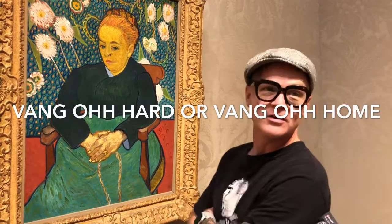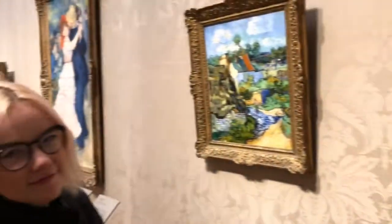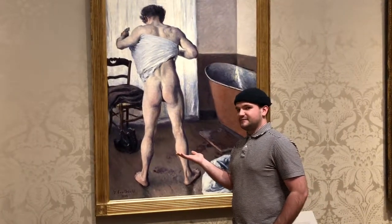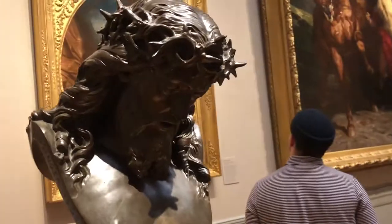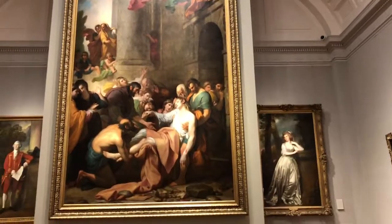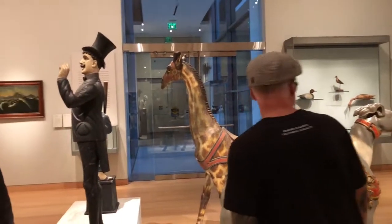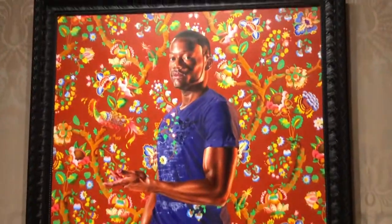This is so far superior to any of the other artists in this whole place. Noah, is this your favorite piece? That's my favorite thing.